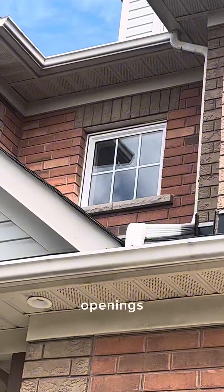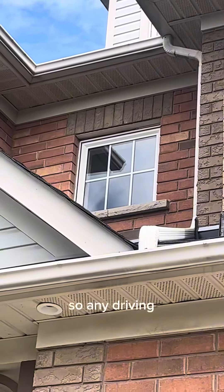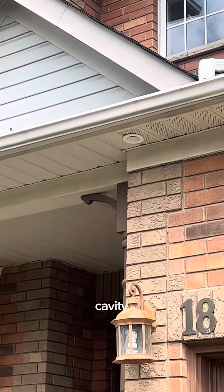We're going to be resealing all of these openings. You can see right from the ground that the top of that is completely open now, so any driving rain is getting right inside of that window cavity.